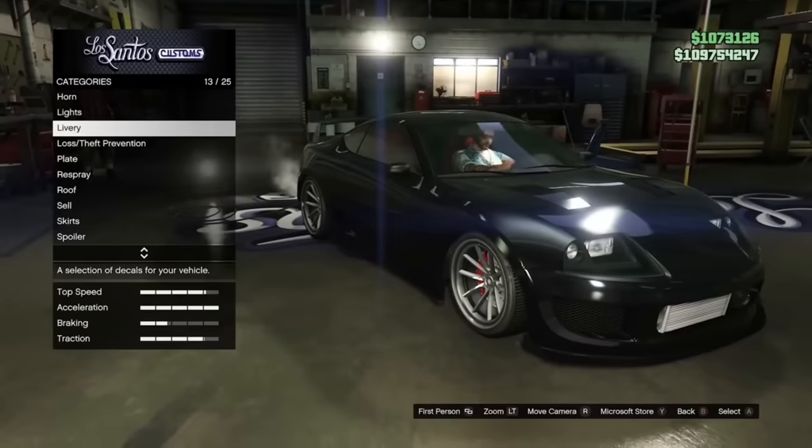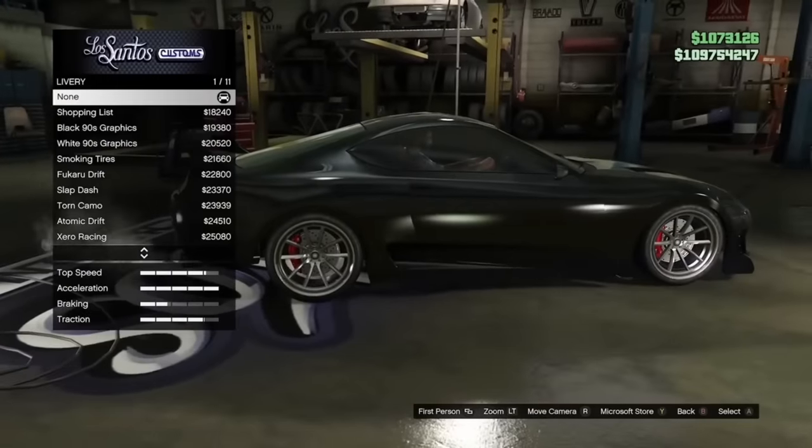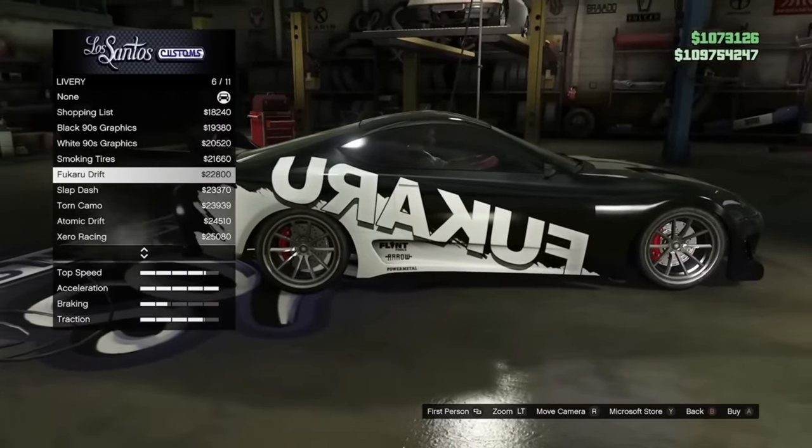The Jester Classic has a livery which is backwards. This is especially interesting because this livery has been like this since it came out and Rockstar still has not fixed it.